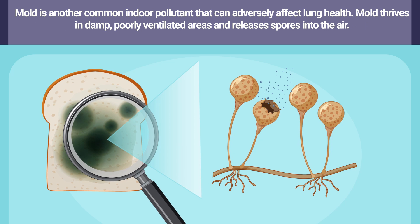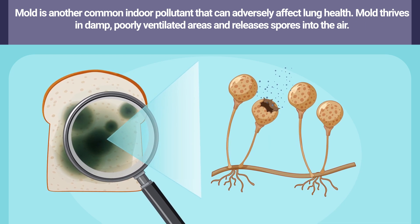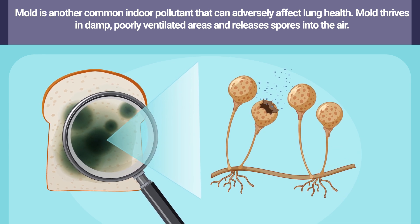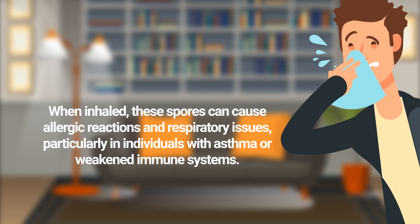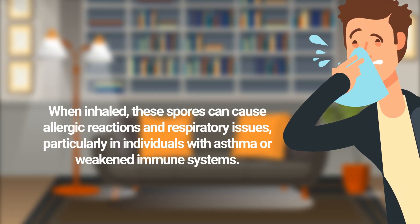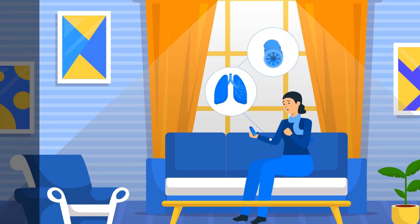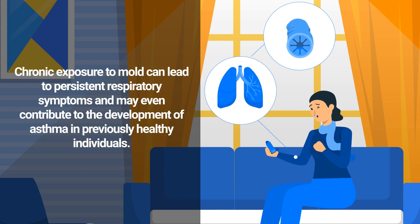Mold is another common indoor pollutant that can adversely affect lung health. Mold thrives in damp, poorly ventilated areas and releases spores into the air. When inhaled, these spores can cause allergic reactions and respiratory issues, particularly in individuals with asthma or weakened immune systems. Chronic exposure to mold can lead to persistent respiratory symptoms and may even contribute to the development of asthma in previously healthy individuals.